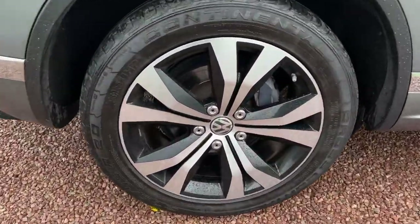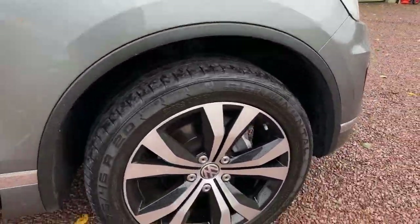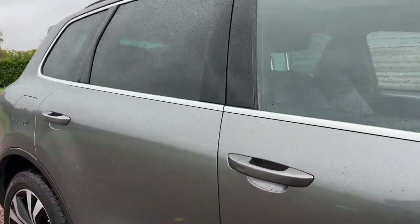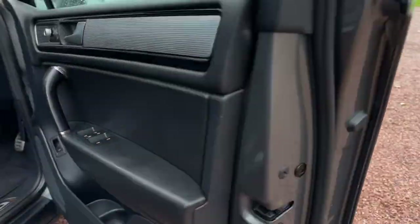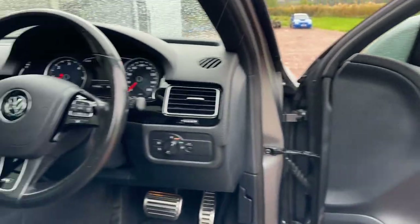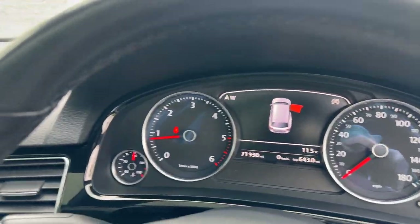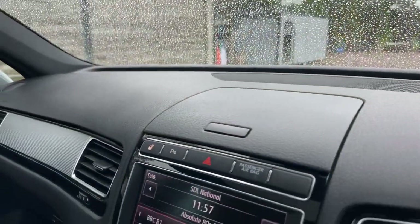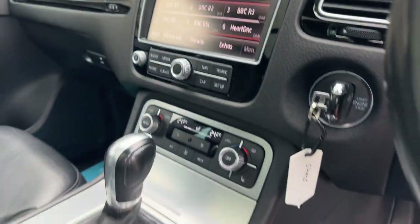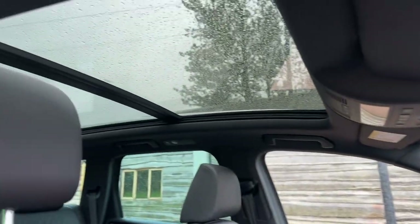All four wheels are absolutely unmarked. Priced at £17,995 on a 2016 66-plate, done 71,930 miles. Last serviced by VW at 67,000 miles. Heated steering wheel buttons are up there and it's warm; heated seats are down there, leather, and panoramic roof.